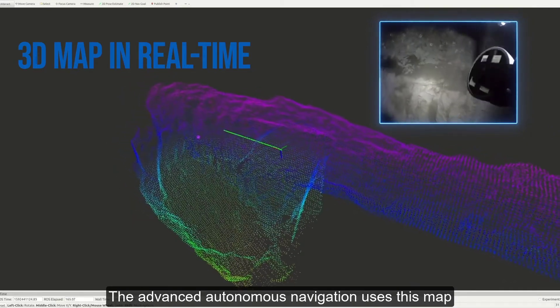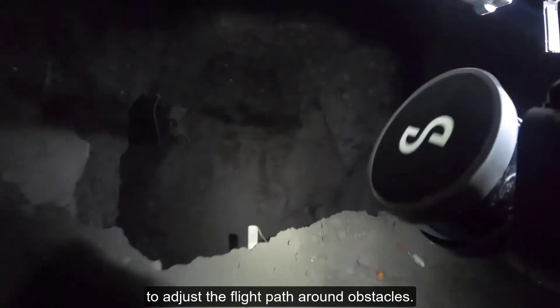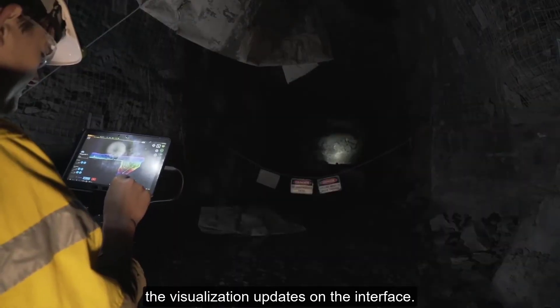The Advanced Autonomous Navigation uses this map to adjust the flight path around obstacles. Once the drone enters the stope, the visualization updates on the interface.